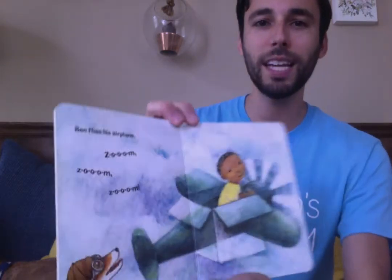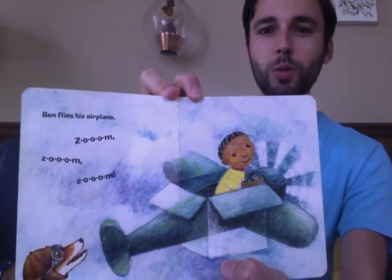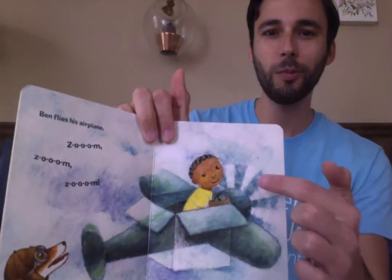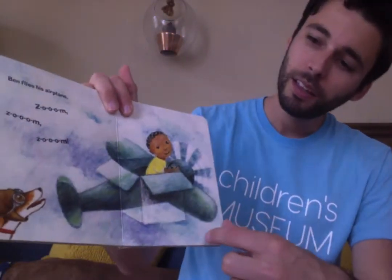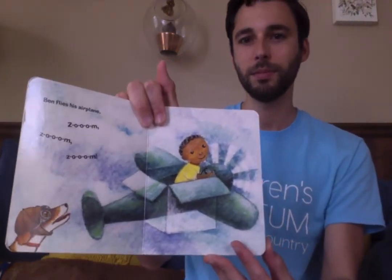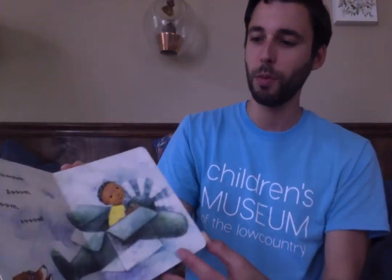Ben flies his airplane. Zoom, zoom, zoom. And Wags has safety goggles on to protect from the wind.